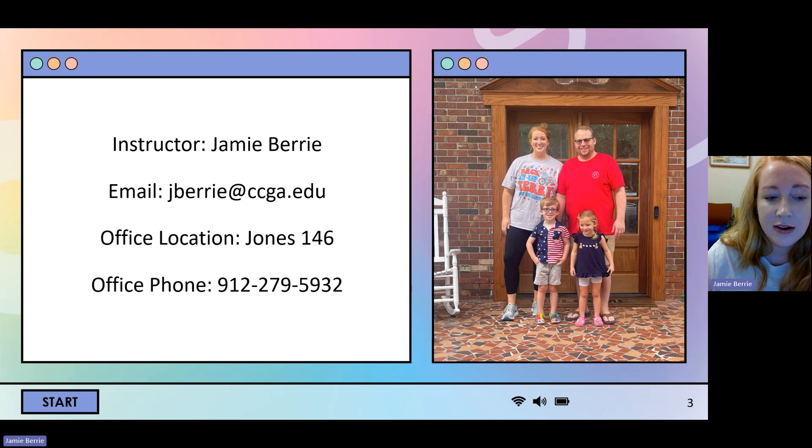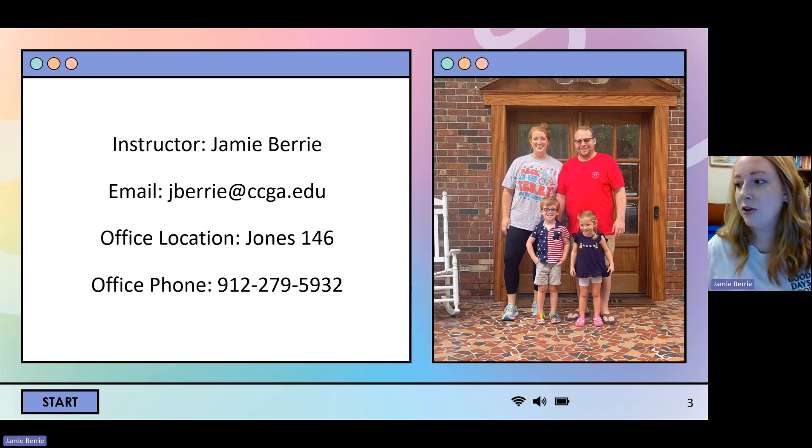So this is my family. My name is Jamie Berry. You can see my email there — usually if you just start typing Jamie, my icon should pop up if you're trying to email me. I'm married; that's my husband Josh. We've been married since 2018, and those are my two children, Jude and Rachel. My office is located in Jones 146 on the bottom floor of Jones in the little math suite. My office phone number is 912-279-5932 — that is a landline, so you can't text that number, but you can call and leave a voicemail and I will call you back or email you back.